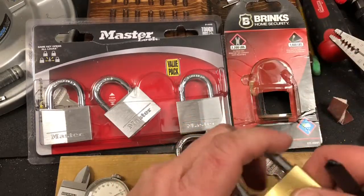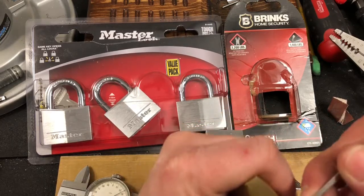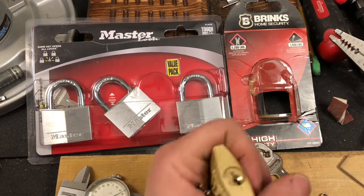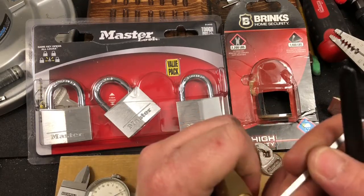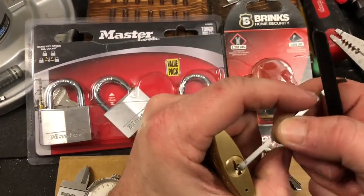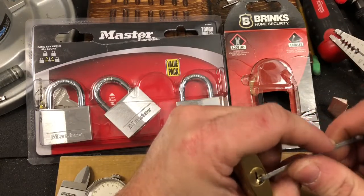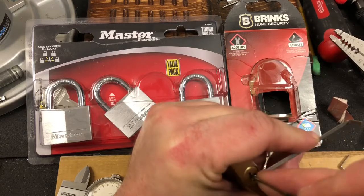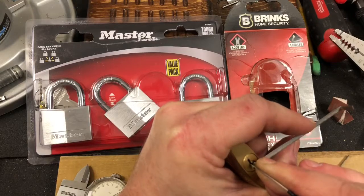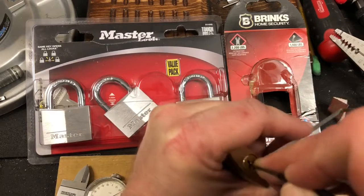It's a 171, and I picked this up along with a Master 9-140. Just to have around because I'm going to be seeing some people over the holidays, and I think I'll be seeing a couple who might have an interest in picking. So I thought it'd be cool to get a few locks for them to mess around with, and then if they want to, they can take them home.